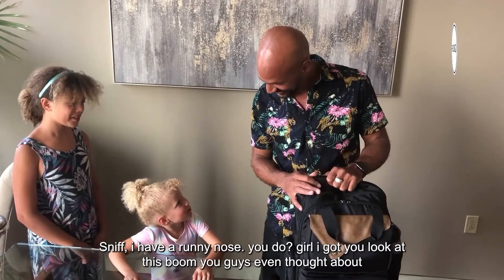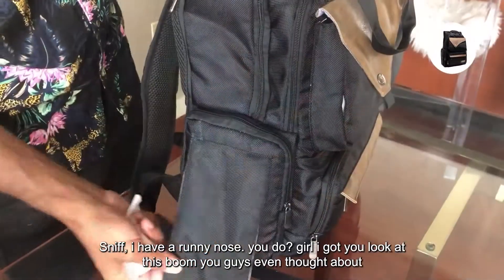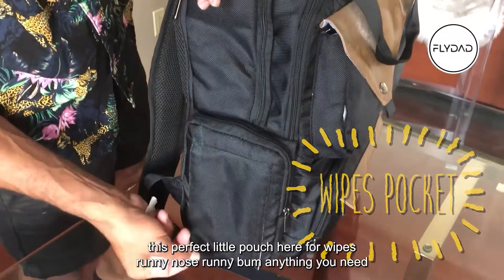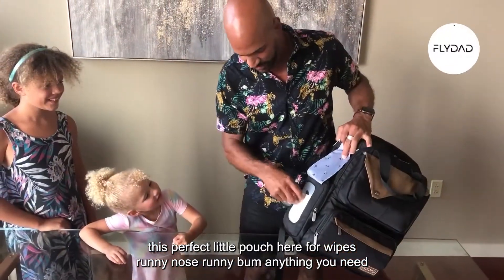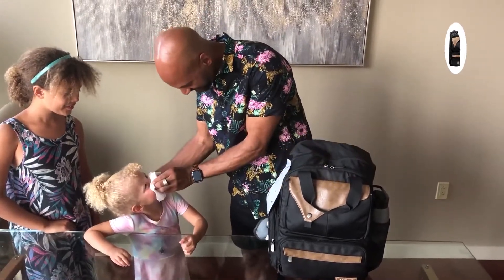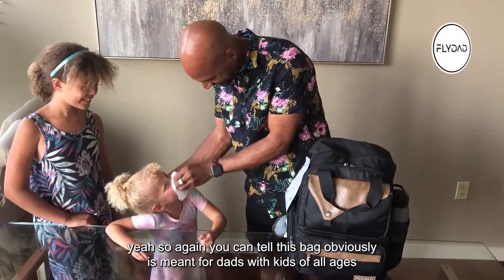One of my daughters has a runny nose — but I've got her covered. Look at this — there's a perfect little pouch here for wipes. Runny nose, anything you need — it's right there. Nice!